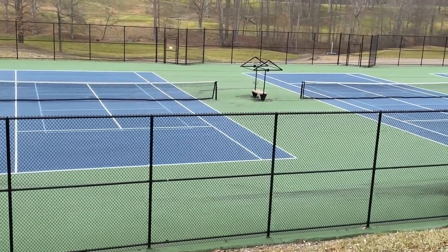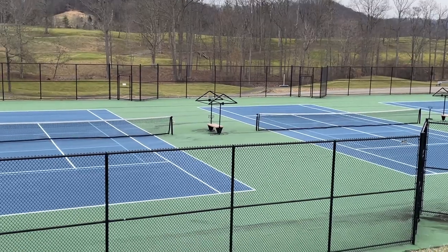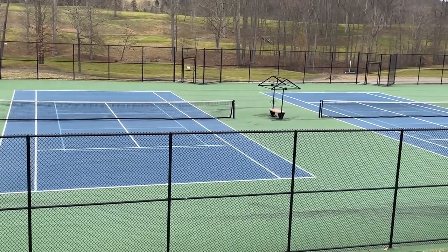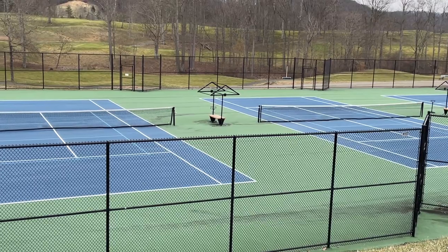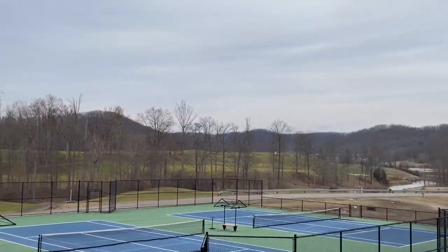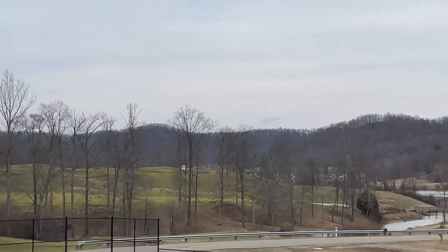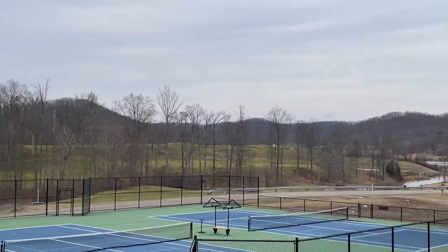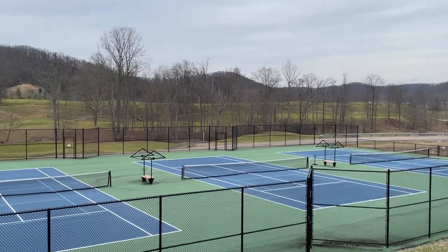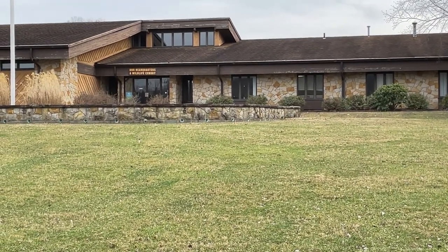And here are the tennis courts we spoke about earlier — very nice courts actually. Come play some tennis while you stay. And you can see in the distance back across is the front of the DNR Headquarters and Wildlife Exhibit — it's a large building actually.